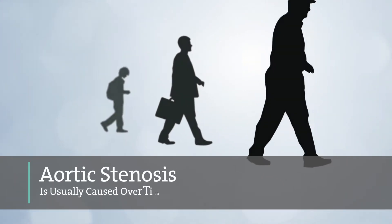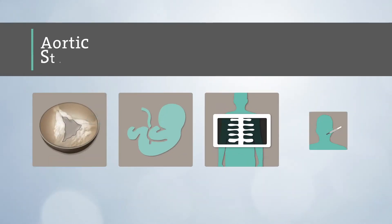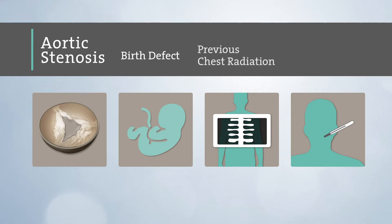Aortic stenosis is usually caused over time as we age, but can also be caused by a birth defect, previous chest radiation, or rheumatic fever.